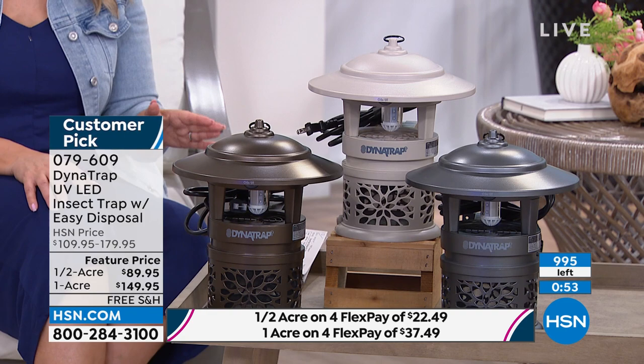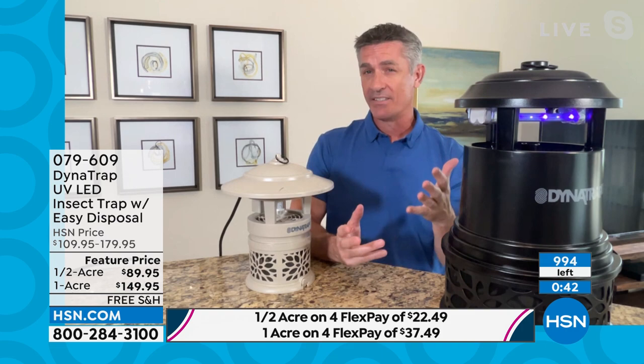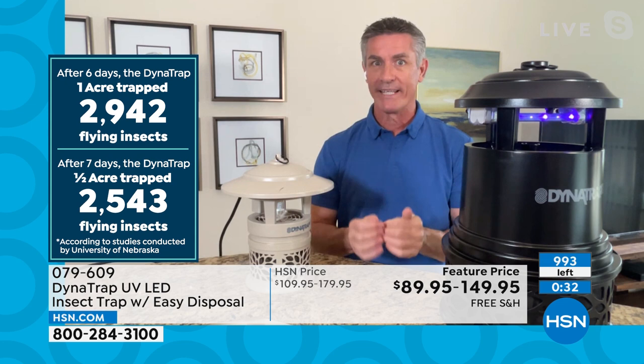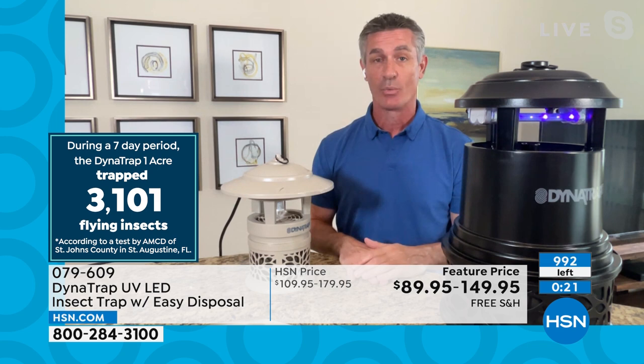I wanted to talk about how to choose between the full acre or the half acre. It's not just based on your space. If you definitely have a full acre in your backyard, go with the full acre. But maybe you don't have a full acre but you know you have a really big problem — if you have a big problem, go with the full acre. Or use a half acre in the back and a half acre in the front to take care of both areas. Leave it on 24 hours a day and this is going to make being outside so enjoyable again.